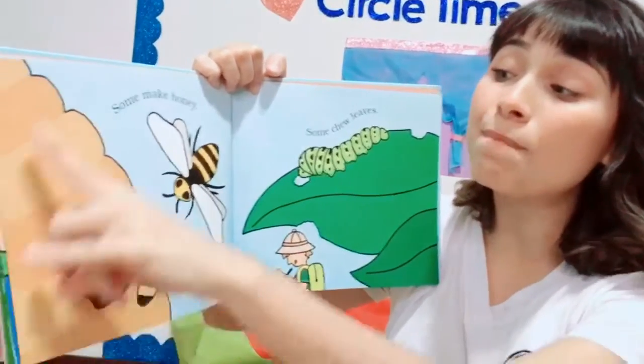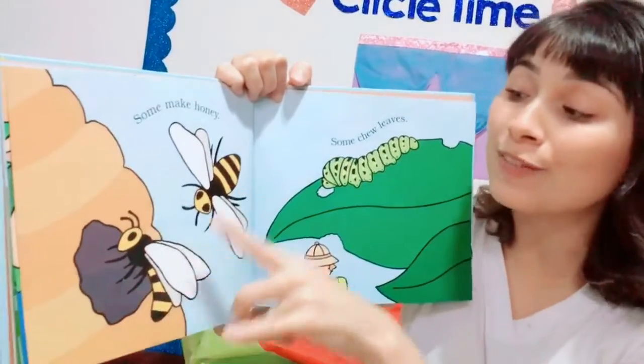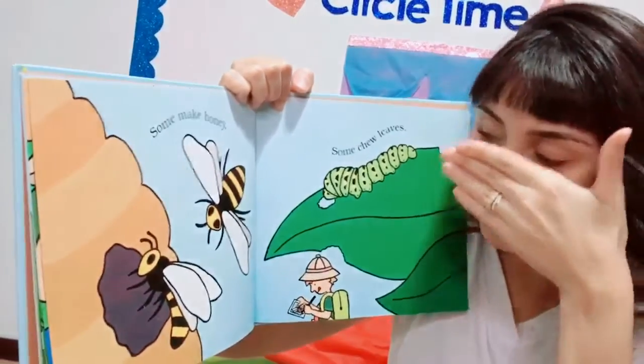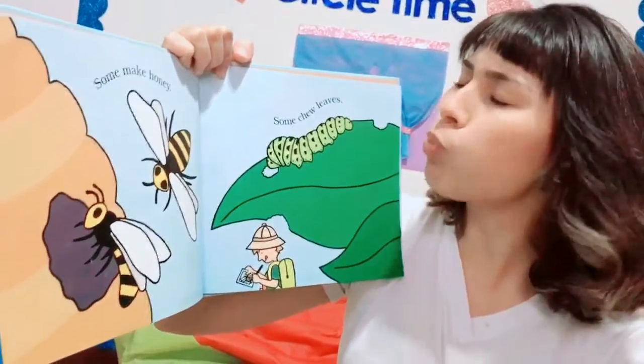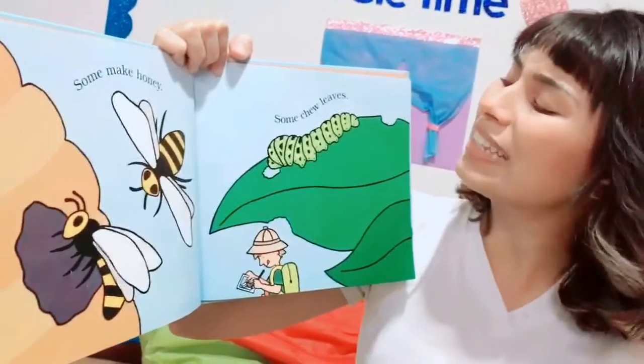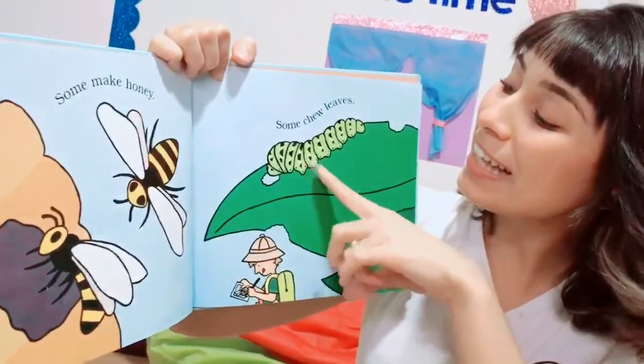This one is the beehive, the home of the bees. They're going inside to get hidden. Some chew leaves — mmm, delicious — like this caterpillar.